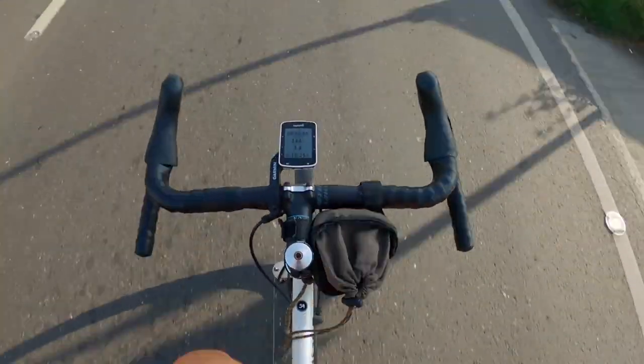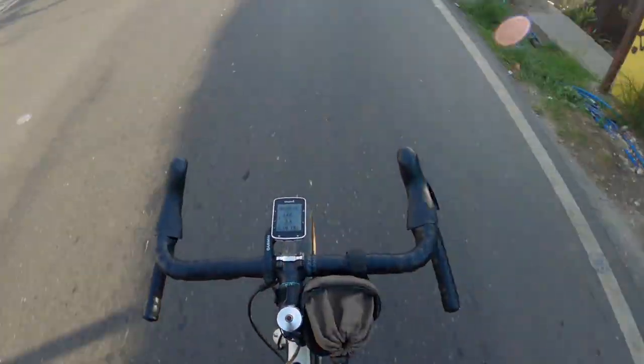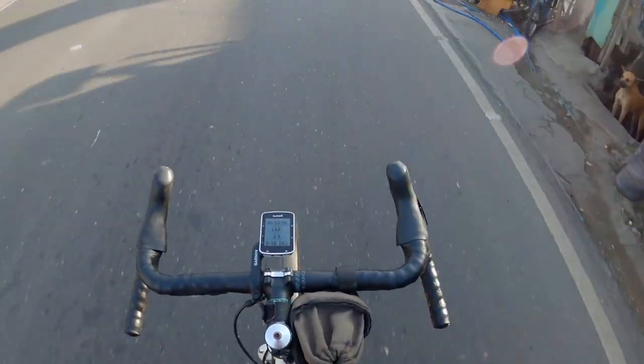The Maffetone method is a protocol I use when I exercise, specifically when I bike. Whenever I'm out biking, I make sure my heart rate is 180 beats minus my age. I'm about 37 years old, so I'm supposed to be riding at 143 beats per minute. I generally keep it at 145 beats per minute. If you want to learn more, I'll put a link in the show notes.